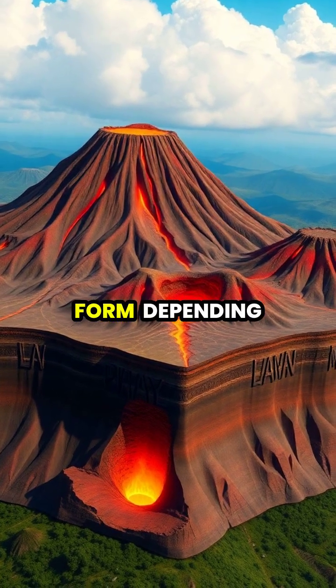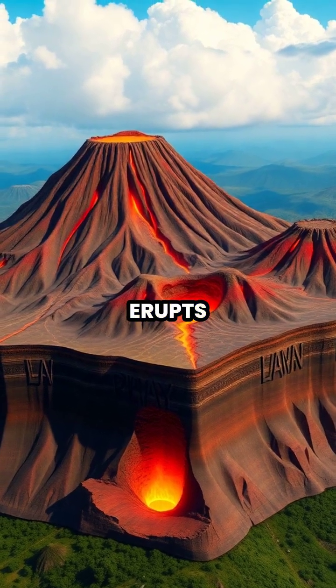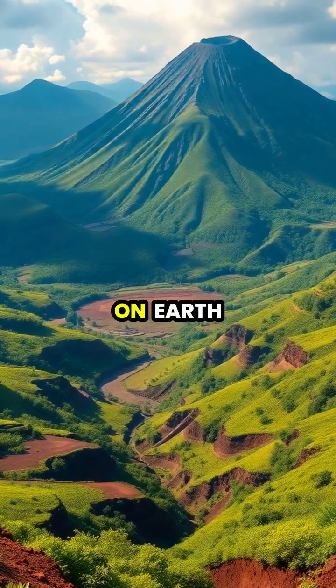Different types of volcanoes form depending on the composition of magma and how it erupts. Over time, volcanic materials break down to form some of the most fertile soils on Earth.